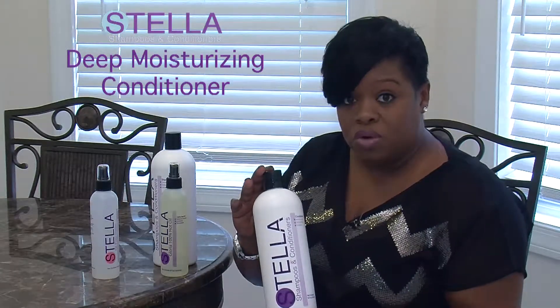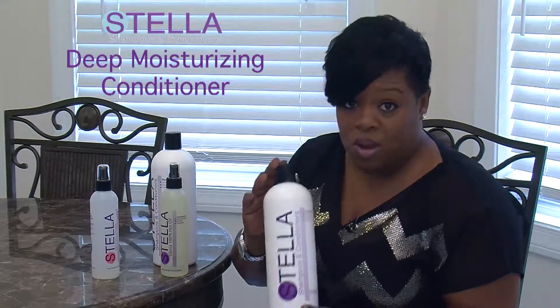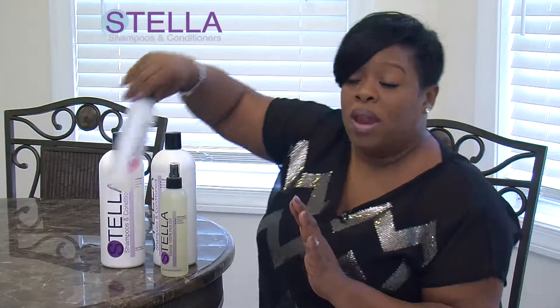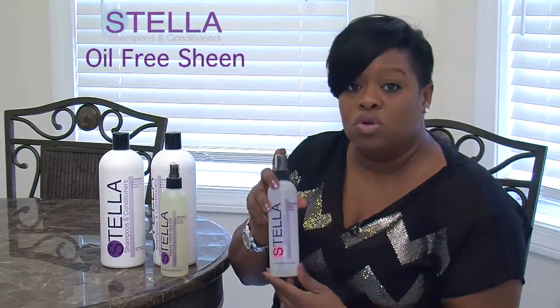I use this on my little girls and my grown women. I don't have hair in my sink whatsoever. What I really love is this is your number one oil sheen. It's a dry-free oil sheen, and a dry-free oil sheen is always going to work its best.